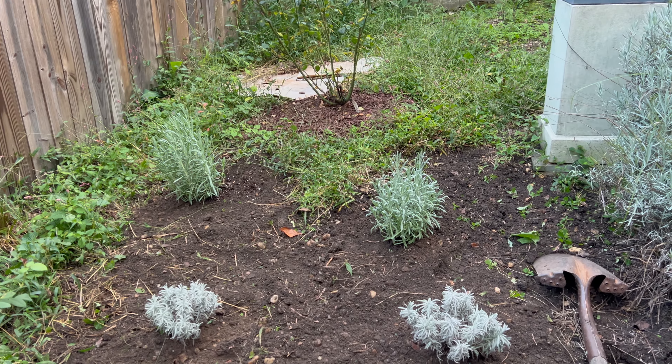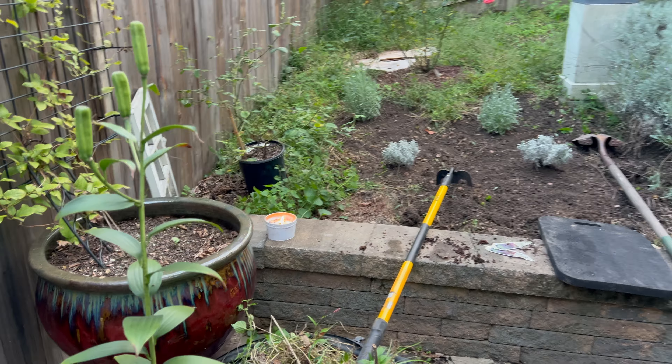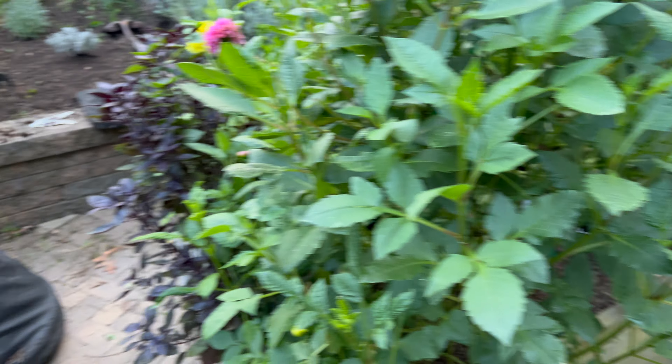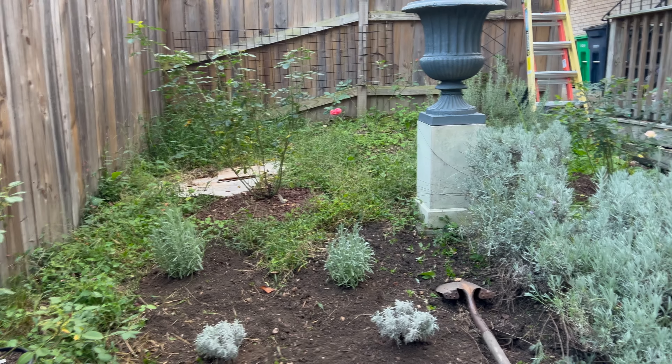Hey guys, I know it's kind of dark. Let me make sure we got something pretty to look at behind me. Right in front of me I got this herb garden. Let me turn this camera around so real quick before it gets dark, let me orient you guys. I'm standing in my vegetable garden and right ahead you can see my old herb garden.